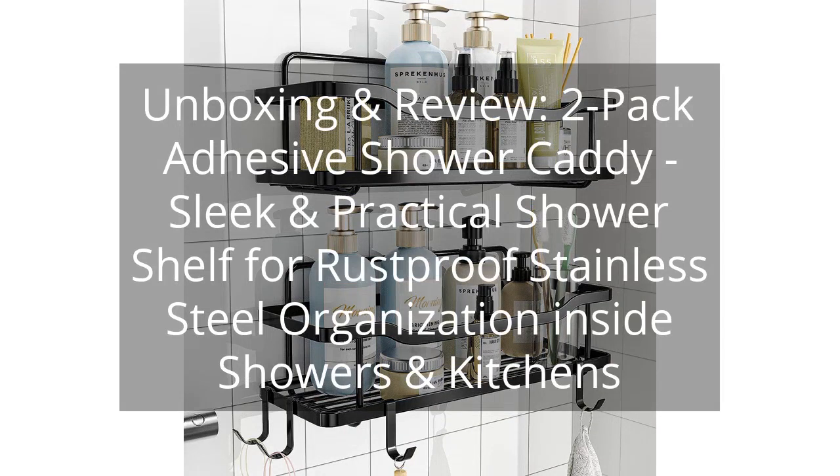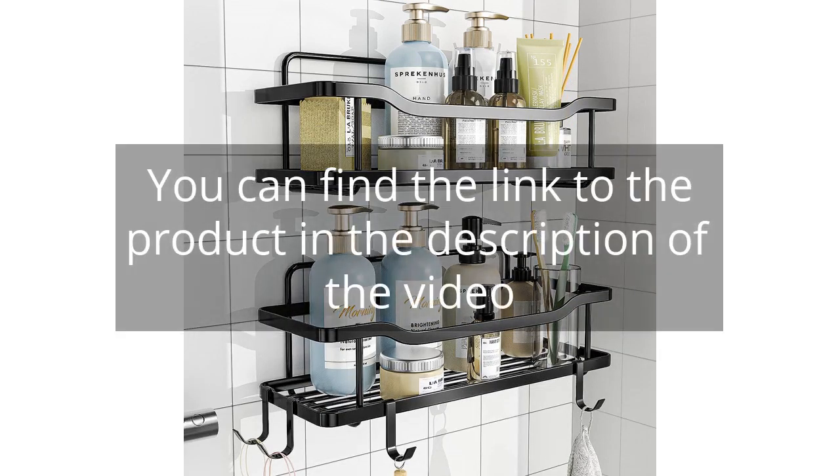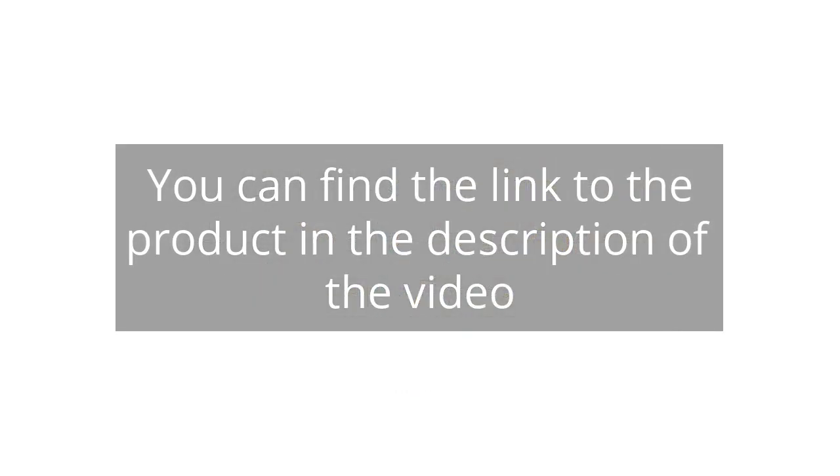Unboxing and review: 2-Pack Adhesive Shower Caddy — a sleek and practical shower shelf made from rust-proof stainless steel for organization inside showers and kitchens. You can find the link to the product in the description of the video.